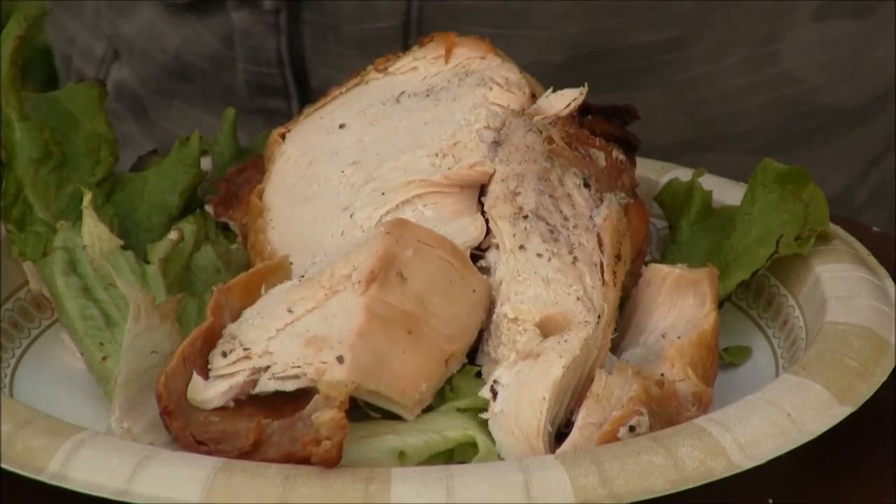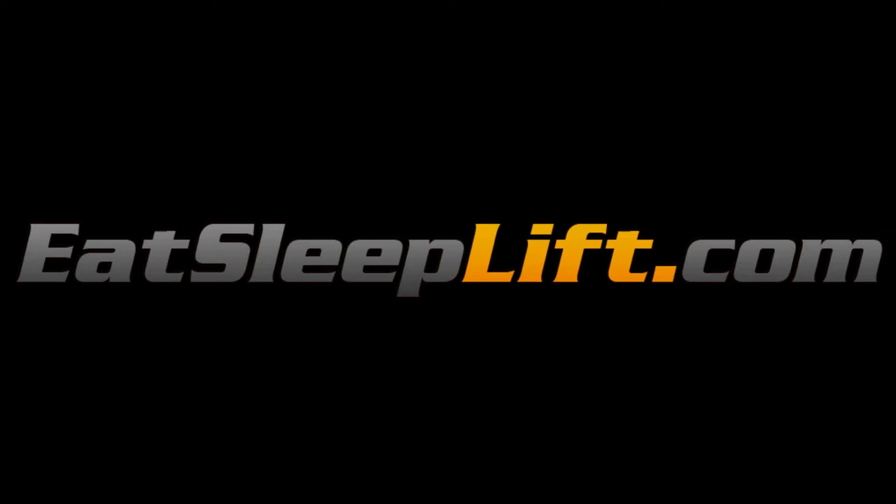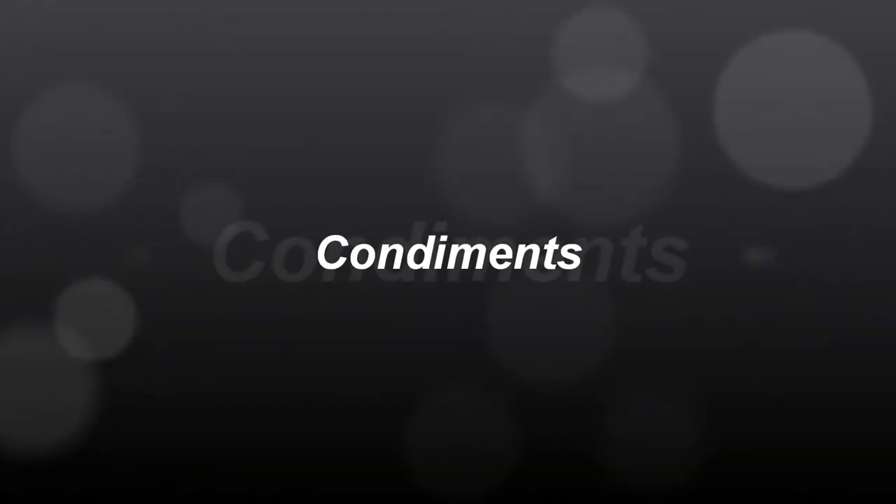There's only one way to ruin a good meal — I'm going to show you how. One of the best ways to ruin a good meal is condiments. A lot of times you end up eating something like grilled chicken and you're being very healthy, but you lather on the barbecue sauce or the ketchup. Let's take a look at some of the things that can actually ruin a perfectly good meal.